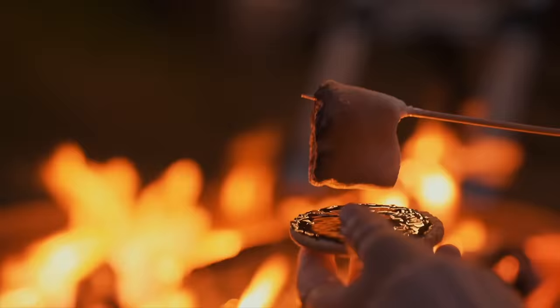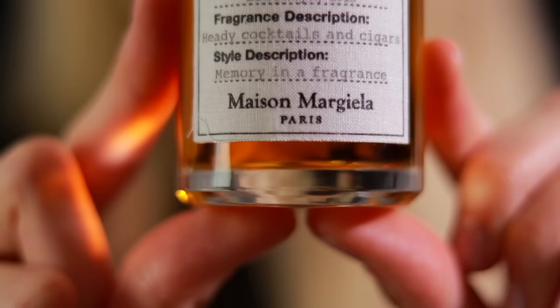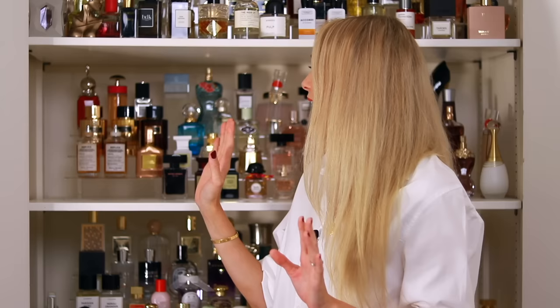Next up we have some Maison Margiela Replica fragrances. Of course we have my beloved By the Fireplace — a beautiful smoky, woody, sweet perfume that literally smells like you are toasting marshmallows at a crackling fireplace, with super strong projection and longevity. Next to it we have Jazz Club, a boozy, elegant fragrance, a little bit sweet as well — much more chic and elegant than By the Fireplace, and perhaps less polarizing. That concludes the autumn and winter fragrances.